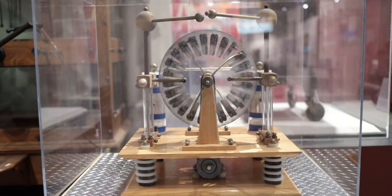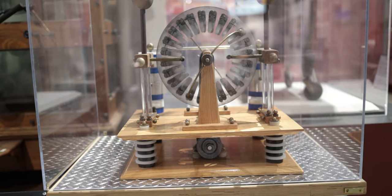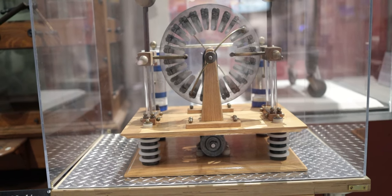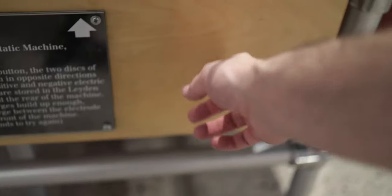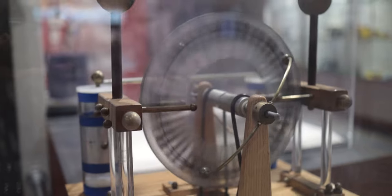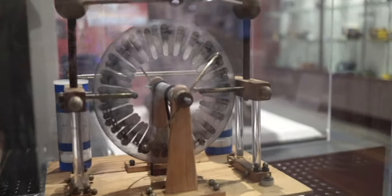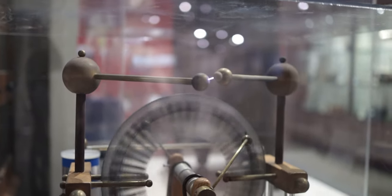This guy right here is called the Wimshurst static machine. It says as you push the button, the two discs of the machine turn in opposite directions and separate positive and negative electric charges. When the charges build up enough sparks, they discharge between the electrode points at the front of the machine. It's got a little button down here — let's see if I can make this thing work. When I got this camera too close whenever that was going off, it started wigging out and I had to actually restart the camera in order to get the touch screen to work again. That really scared me for a second.